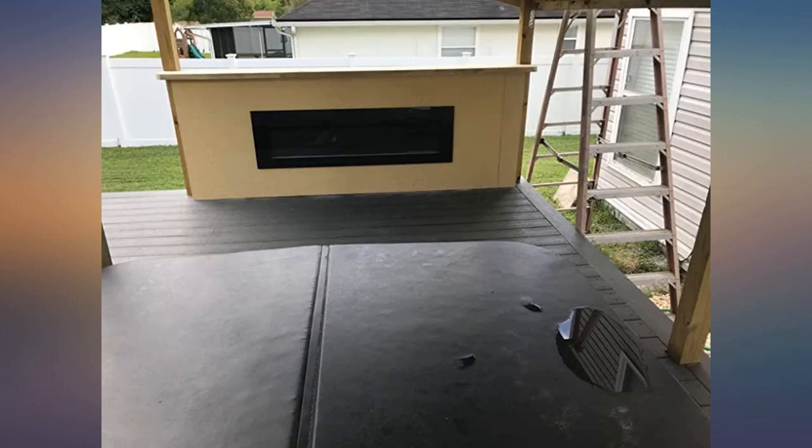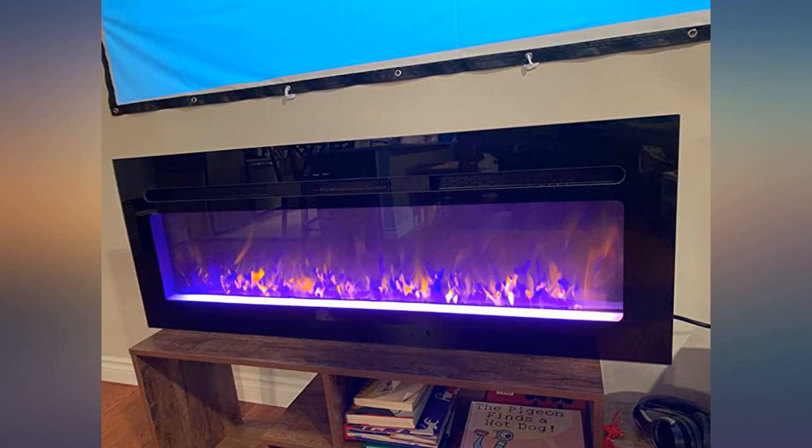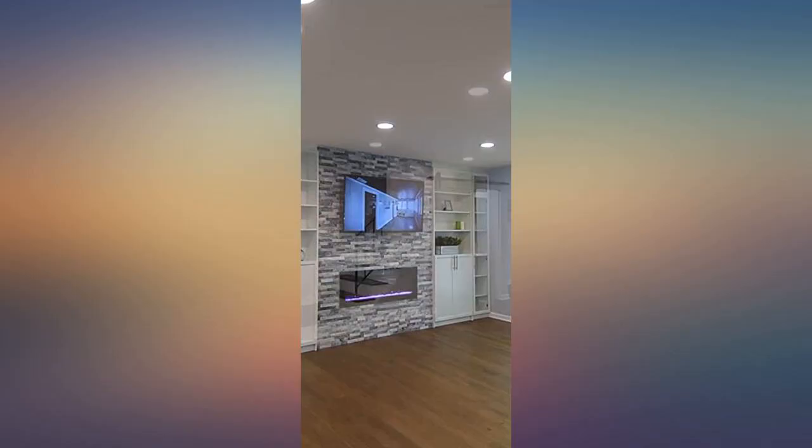Bought this as a gift for my brother to take with him to his dorm and get ready for winter. Might be too early but he is moving to a cold place. He always wanted one. Package arrived well protected. We plugged it in to make sure it meets our expectations. It makes the heat super fast and it looks amazing.